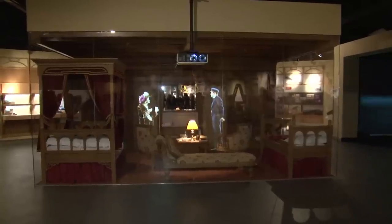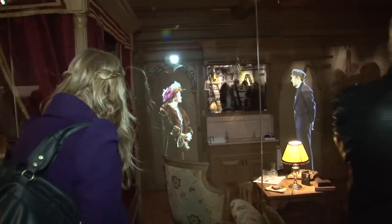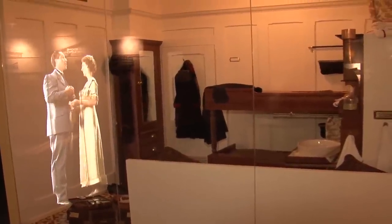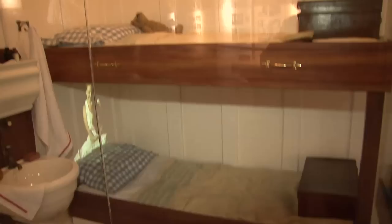We're back to exploring, and now we're inside the ship. Here's a first class cabin — very fancy. And here's the lesser known second and third class cabins. Even these had a touch of luxury back then with running water.